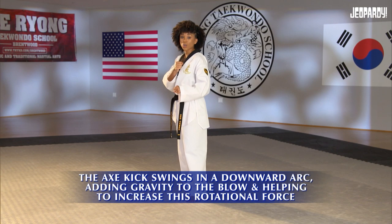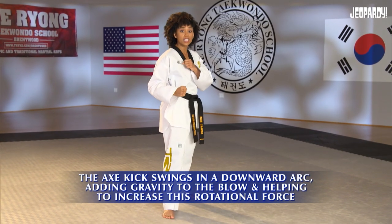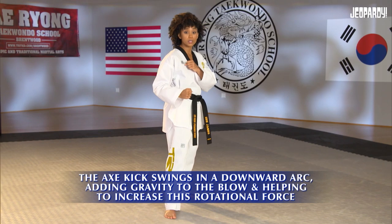The axe kick swings in a downward arc, adding gravity to the blow and helping to increase this rotational force. Ian: What is torque?